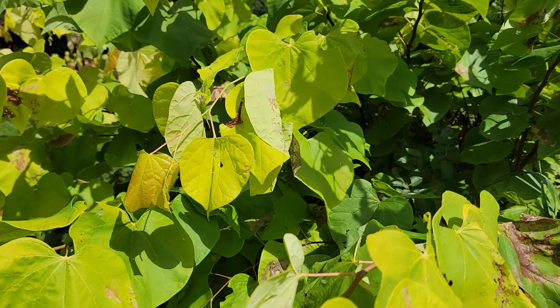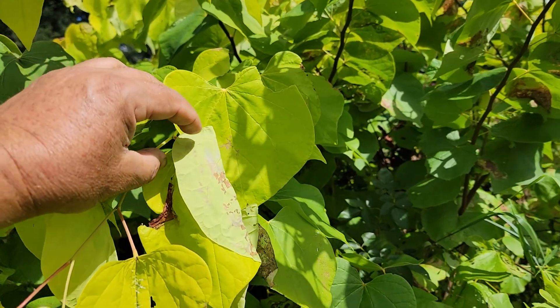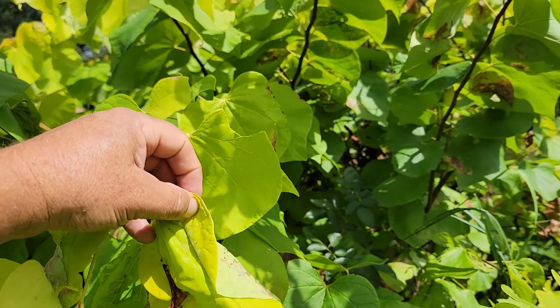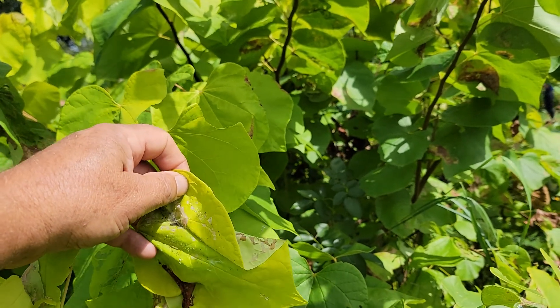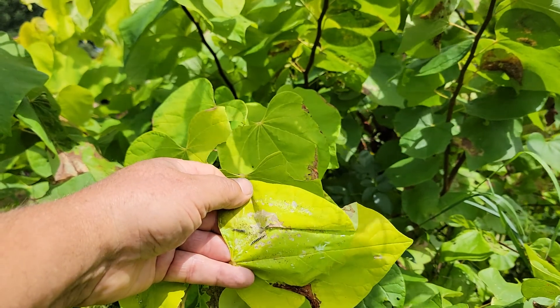As you get real close to this leaf, you're going to see that the leaf is folded over. I'm going to take my hand and pull the leaf apart, and you're going to see the reason why. That's called Redbud Leaf Roller.